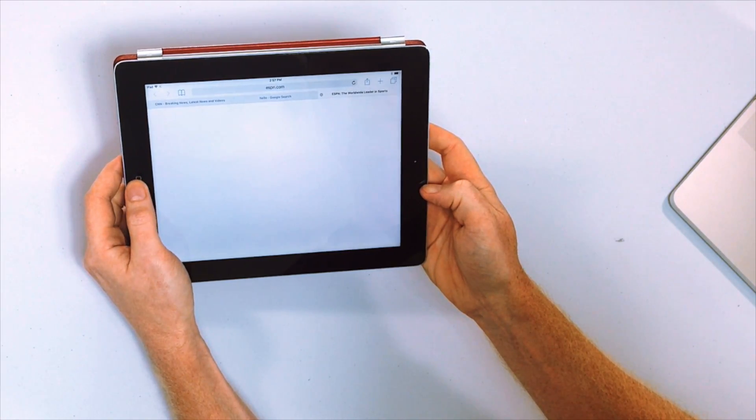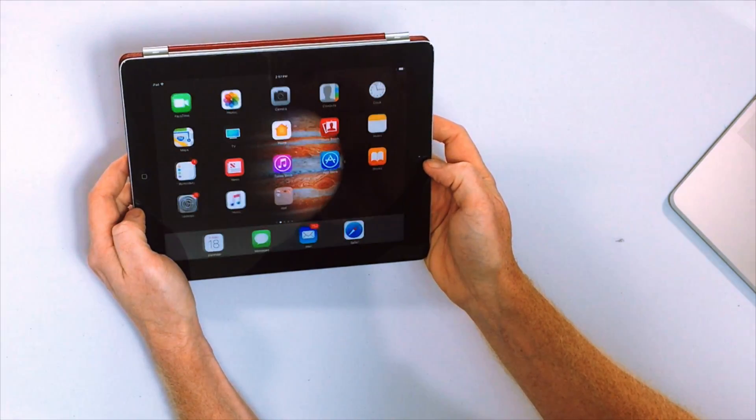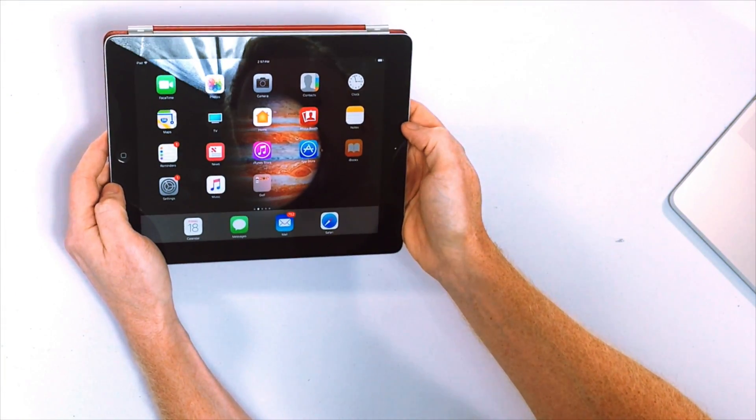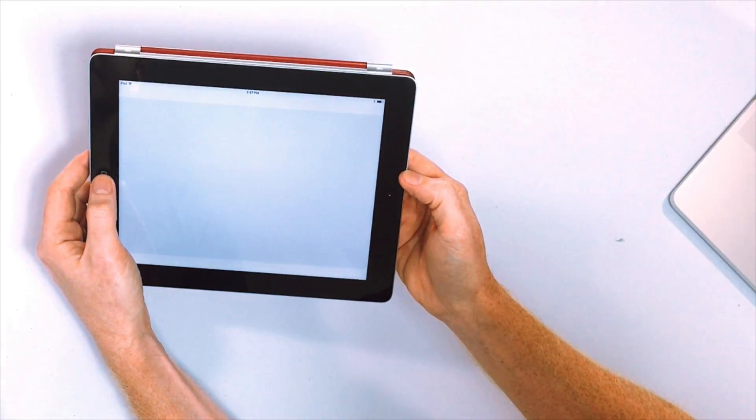ESPN is loading... still loading. Tick tock, tick tock, tick tock. Still loading. Still loading. So, let's just open another app. Maybe we'll go to iBooks. Is it opening? You can't even tell what's opening. So what's going on here? Nothing. iBooks, very slow. Finally loaded.